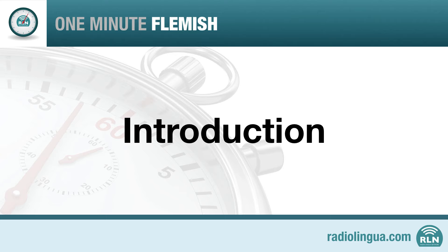During this course we're going to be teaching you the absolute basics of Flemish. In each lesson we'll spend roughly one minute learning the language and then you'll have time to go over what you've learned.